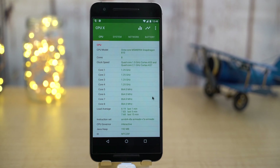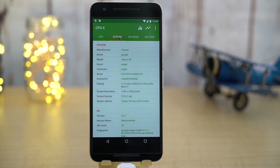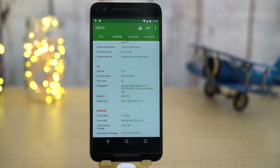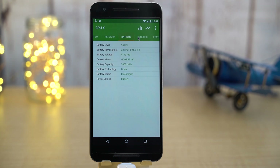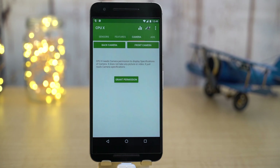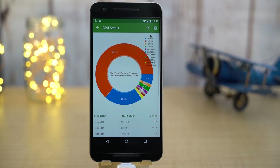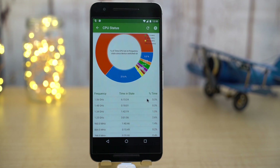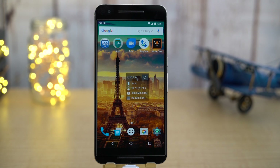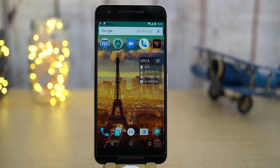Next up is CPUX. For monitoring various aspects of your smartphone, this app comes in very handy. It gives you info on every single hardware component of your device — CPU, system, network, battery sensors, cameras, and more. You can also get battery usage details like temperature and voltage, as well as monitor your CPU stats. There's also a widget which makes it very handy to monitor your CPU temperature, battery, and more. All in all, this app is really useful if you want to check the status of your device and make sure everything is working fine.